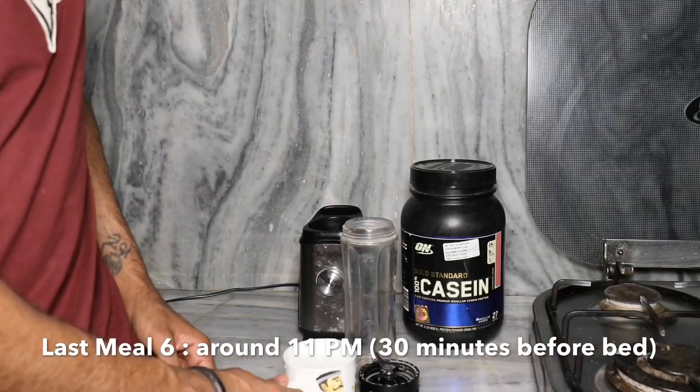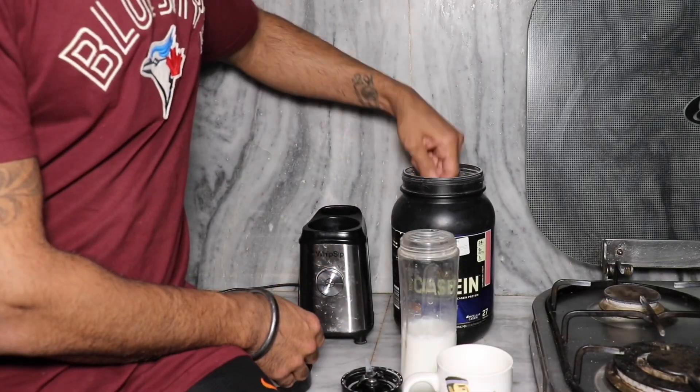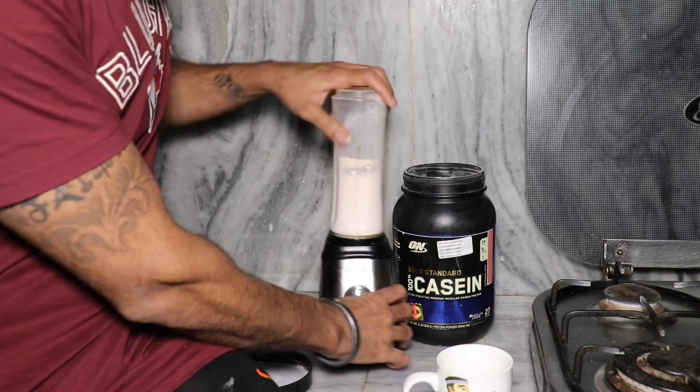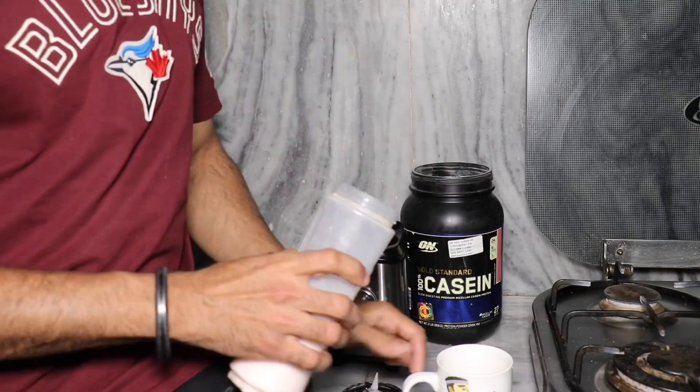Before sleep I take one scoop of casein protein with one glass of low-fat milk, giving me around 35 grams of protein. Taking casein at night means my body will slow-release this protein over the 7-8 hours of sleep.